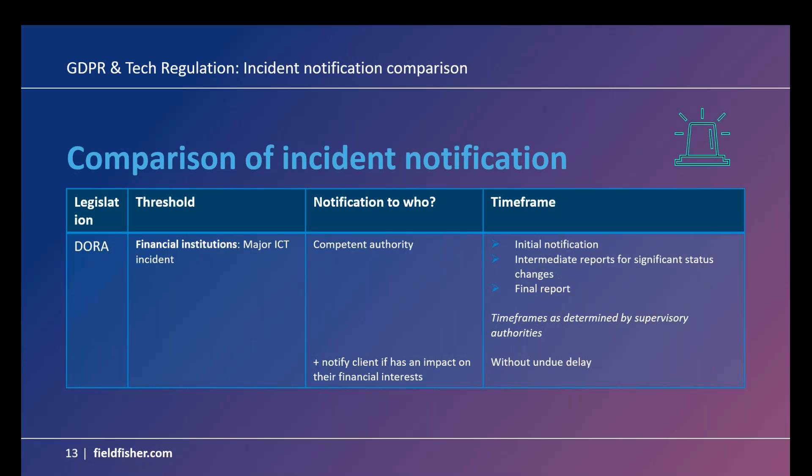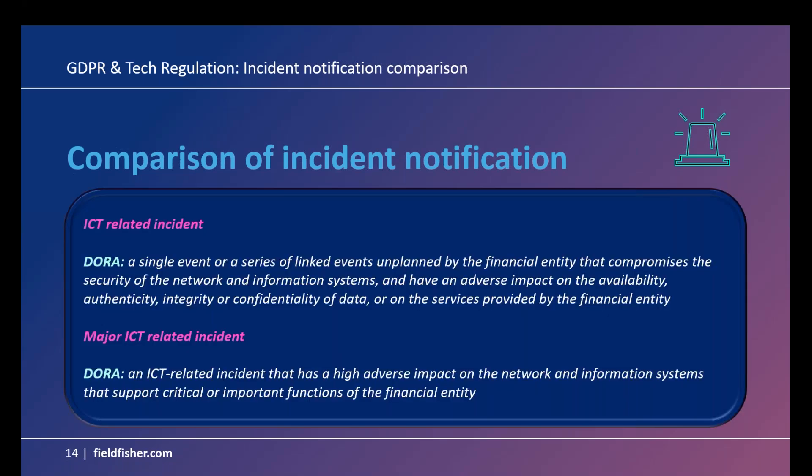Moving on to DORA, which is focused on the financial services sector. The threshold for financial institutions is what we call a major ICT incident. In the event of a major ICT incident, there's a notification obligation to the relevant competent authority. Similar to NIS 2, DORA uses a tiered approach: an initial notification, an intermediate report for significant status changes, and a final report. The difference here is that the timeframes are to be determined by supervisory authorities or potentially set out in guidance or regulatory technical standards. There may also be an obligation to notify clients if the incident has an impact on their financial interests, and that is without undue delay.